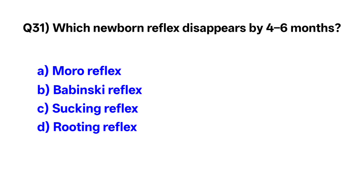Question number 31. Which newborn reflex disappears by four to six months? Correct option is A: Moro reflex.